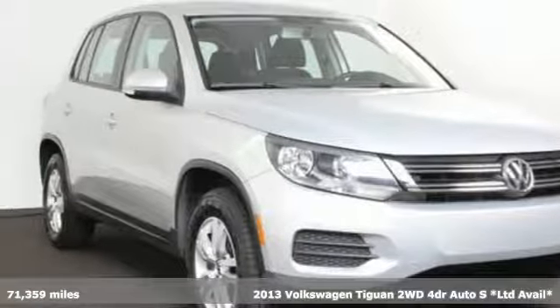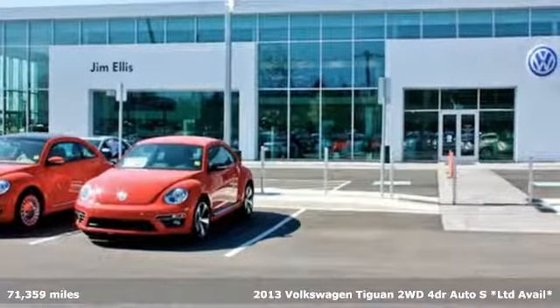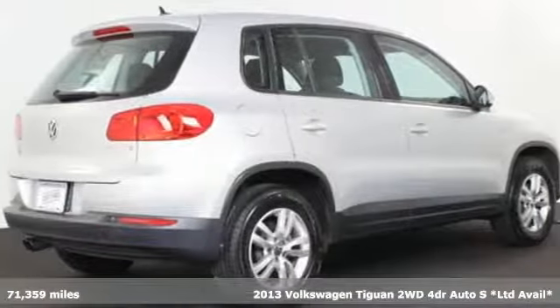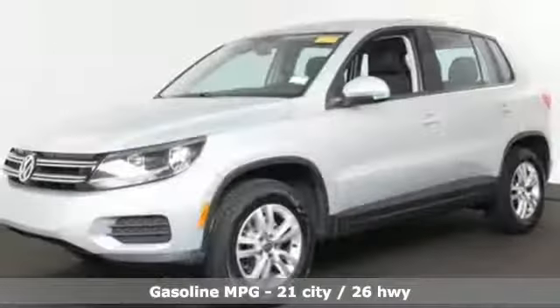Here's a 2013 Volkswagen Tiguan. Sophistication, space, and common sense are the essence of this adaptable utility vehicle. And get ready for an impressive combination of features.